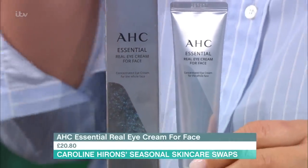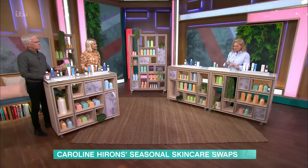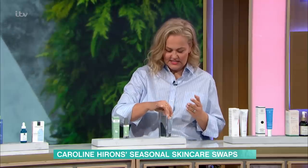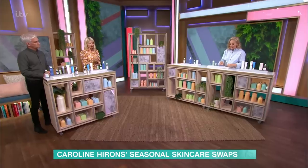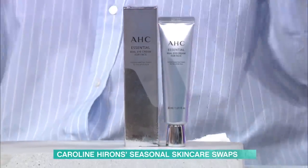I love an eye cream. AHC — this is one of the hero eye creams. Real Eye Cream for Face. I love that it tells you what it does on the box. It's also twice the size of a normal eye cream. You can do your eyes, then take all the excess and put it all over your face. So it's eye and face. You go around the eye, around the lip, and then all over your face — and remember necks and elbows. It's really gentle and soothing. It's rich, but it's not thick and sticky, because you want your makeup to feel smooth.